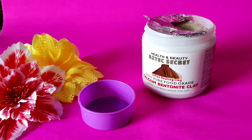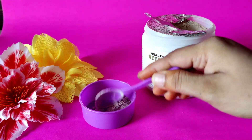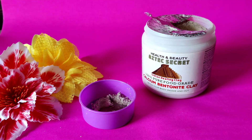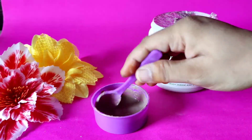For the face mask, I'm taking one teaspoon of bentonite clay and mixing it with water. The jar mentions mixing with equal parts of apple cider vinegar or water — since I don't have apple cider vinegar, I'm just mixing it with water.